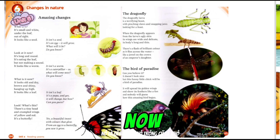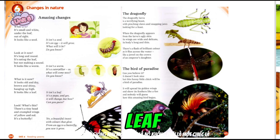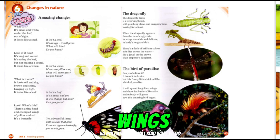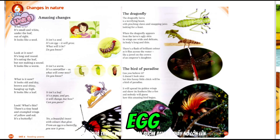What is it now? It looks old and dry, brown and shiny, hanging up high. It looks like a leaf. It isn't a leaf. It's a pupa, and yes, it will change. But how? Can you guess? Look, what's this? There's a tiny head and crumpled wings of yellow and red. It's a butterfly. Yes, a beautiful insect with colours that glow. From an egg to a butterfly, you saw it grow.